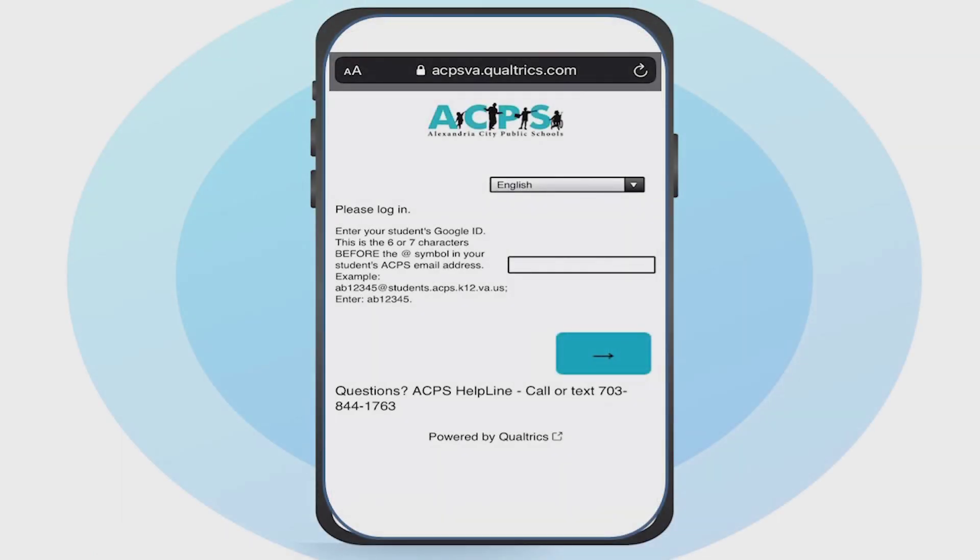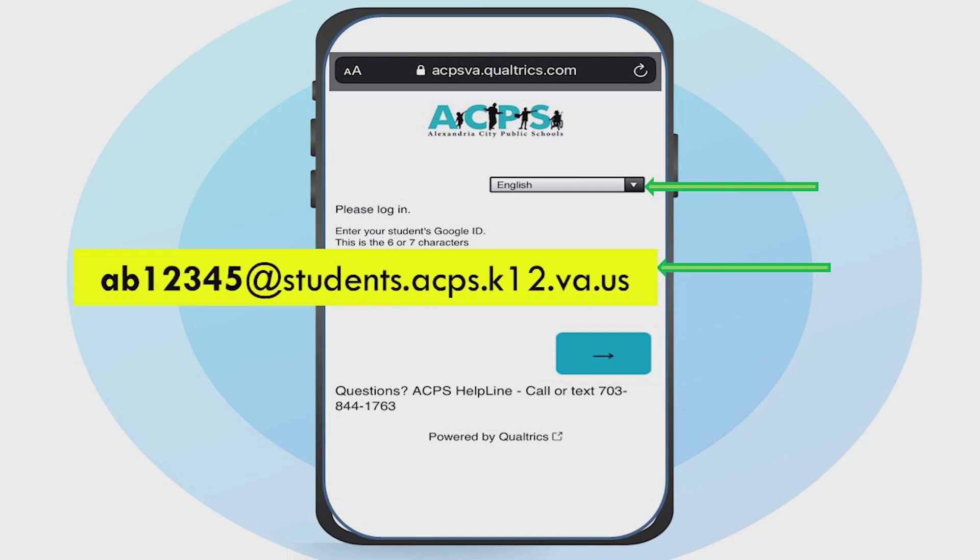Once you've opened the checklist, select your preferred language and then enter your student's ACPS Google ID, also known as their student email address. Your student uses this each morning to sign into Clever, so it may look familiar.